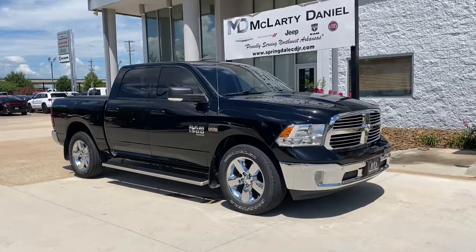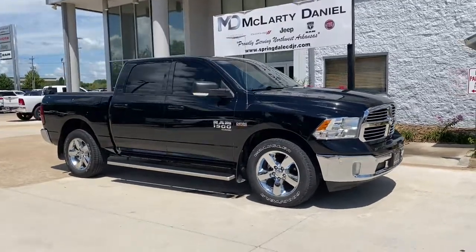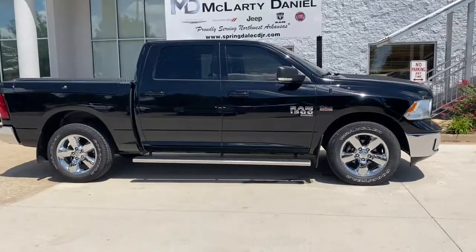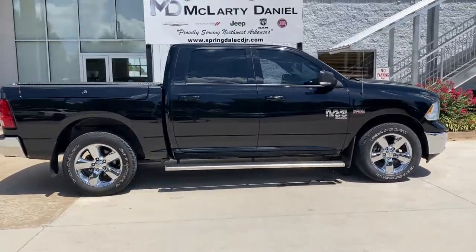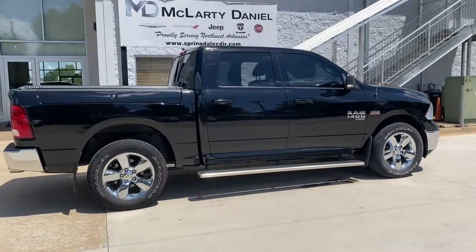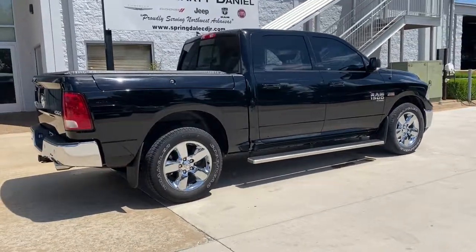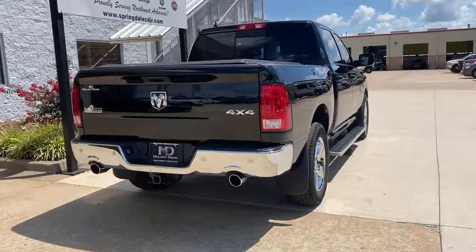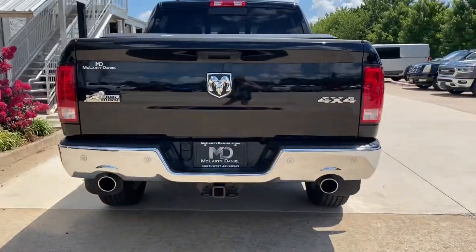Get into a car with value. 2019 Ram 1500, with less than 40,000 miles on the odometer, this vehicle stands out from the rest. The Ram 1500 strikes the perfect balance between tough strength and passenger comfort. Its fuel efficiency, impressive towing capacity, and safety features make it your go-to vehicle.